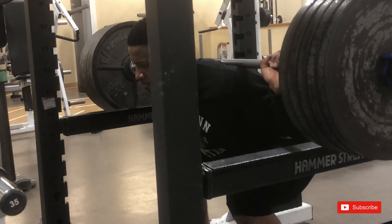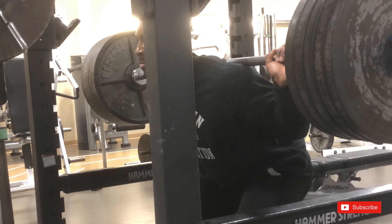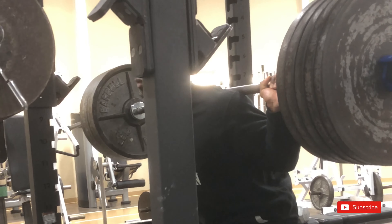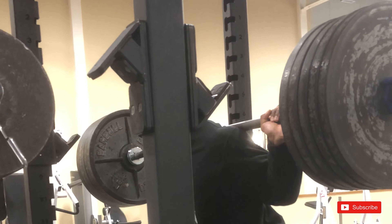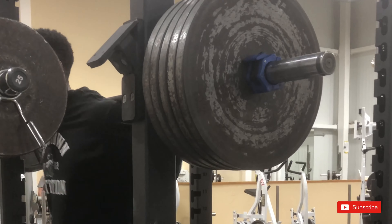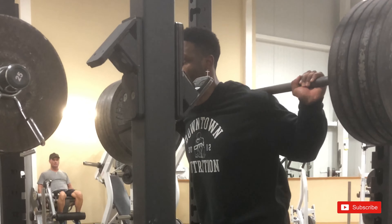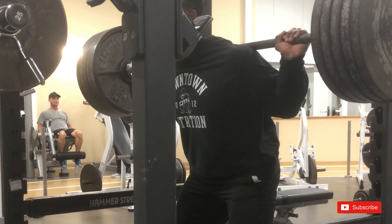After the tempo squats we're going to do pause reps with the same weight — three to five reps for three to five sets. Once we're done with the heavier weight, we'll move on to the bodybuilding portion which incorporates machine work, body weight, and a bit of dumbbells. This set here the weight actually felt a lot heavier.